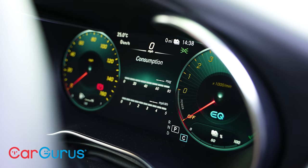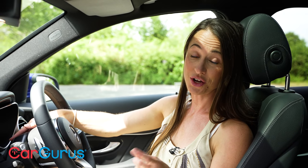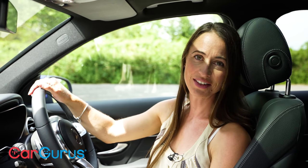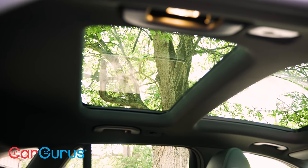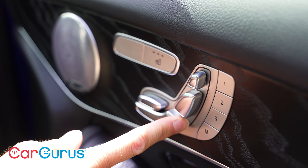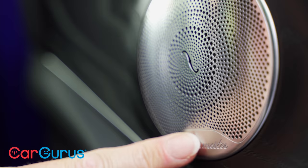Step up to AMG Line Premium and you get 64-colour ambient lighting, a 12-inch driver's display, Apple CarPlay, Android Auto, wireless phone charging, and augmented reality navigation, which is very neat. On top of all of that, top spec AMG Line Premium Plus brings a panoramic sunroof, electric adjustment for the front seats and steering column, and a 590-watt Burmester sound system.